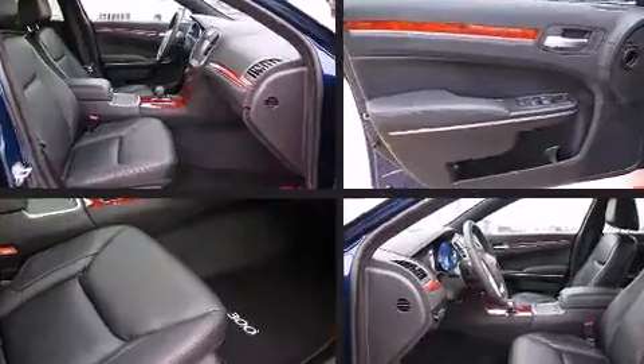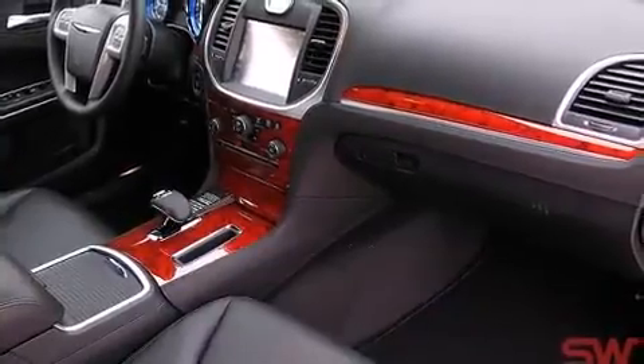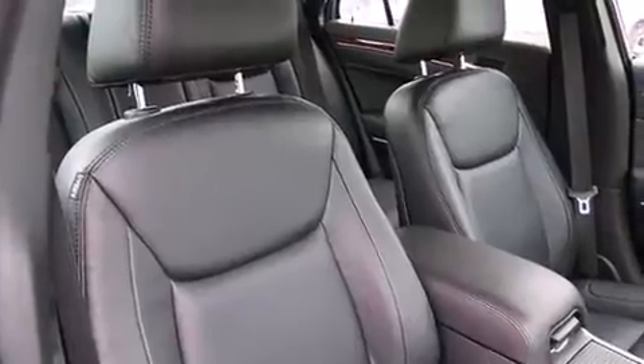Top features include a split folding rear seat, delay off headlights, variably intermittent wipers, a trip computer, heated door mirrors, remote keyless entry, and more.